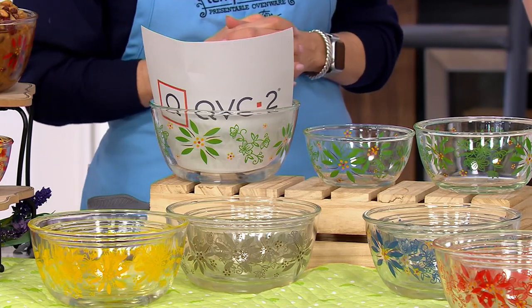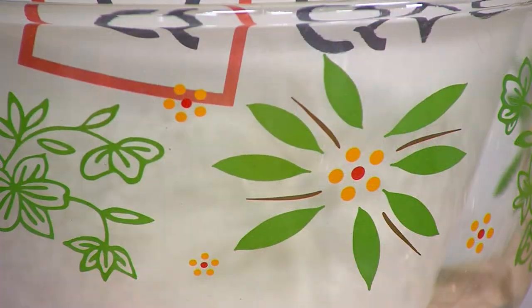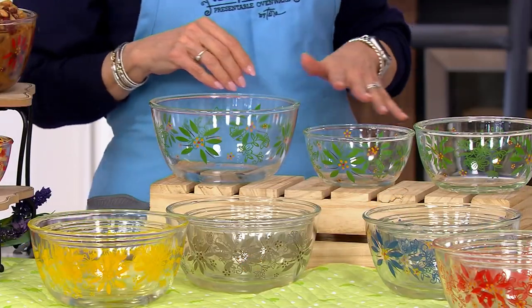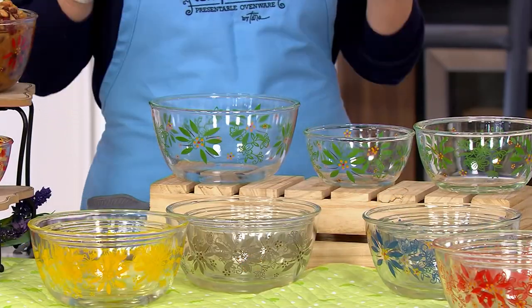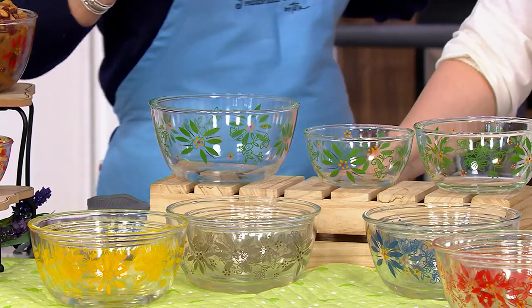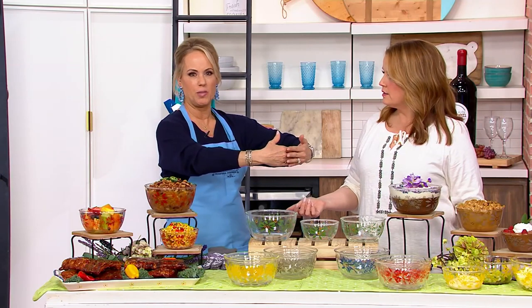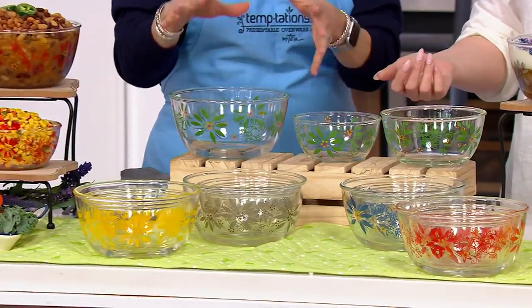Look at that — absolutely gorgeous. The smallest is a half quart, then a one quart and a one and a half quart. So you're getting about a three quart capacity. Because when I buy glass bowls, sometimes you get that big set — the biggest one's like six quarts all the way down to this big. Sometimes this is just what you need.